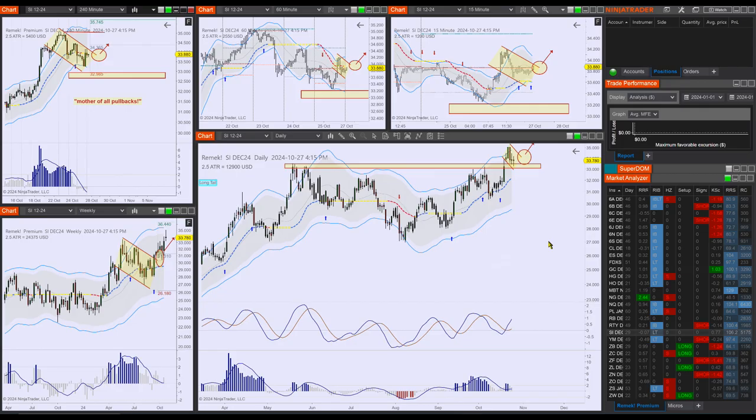You will never, ever see a better opportunity than this. And again, this is not a guarantee for success for this particular trade. This particular trade can become a loser, but the chances of that are rather slim. This is a great setup, and we need to take this seriously.